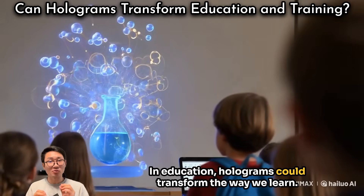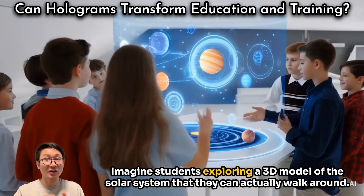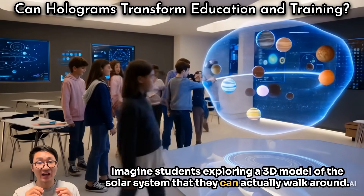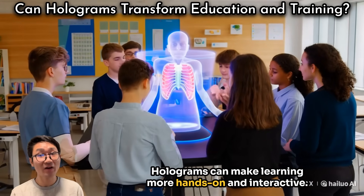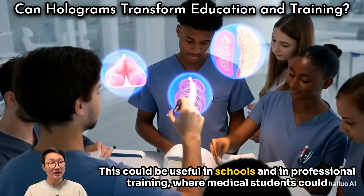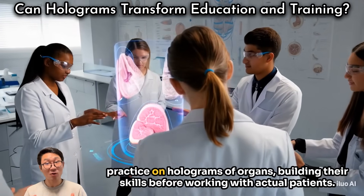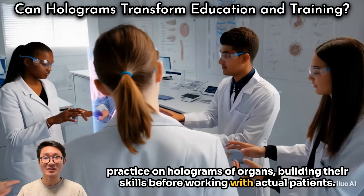In education, holograms could transform the way we learn. Imagine students exploring a 3D model of the solar system that they can actually walk around. Holograms can make learning more hands-on and interactive, which could be useful in schools and in professional training — for example, medical students could practice on holograms of organs, building their skills before working with actual patients.